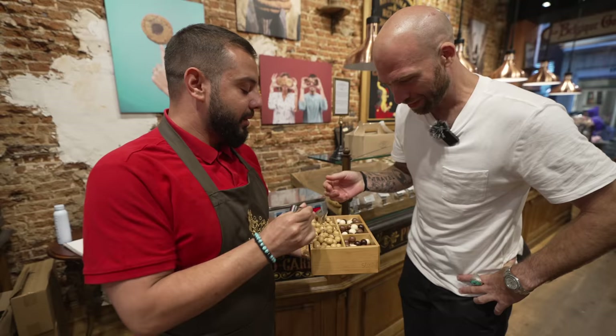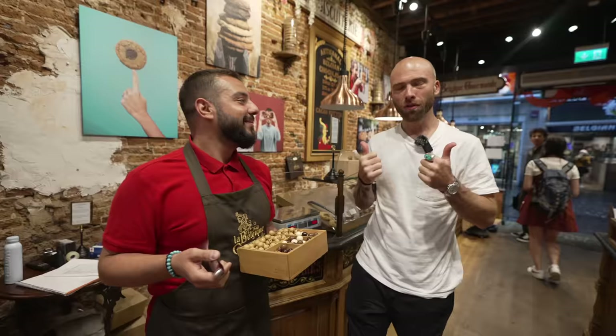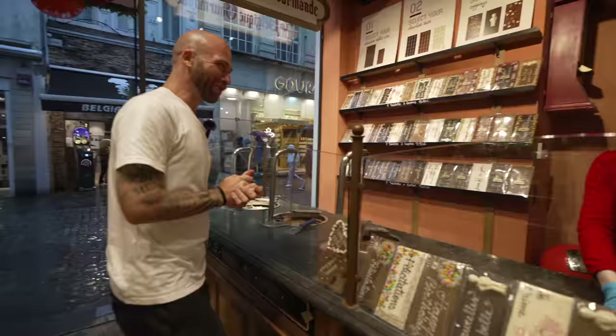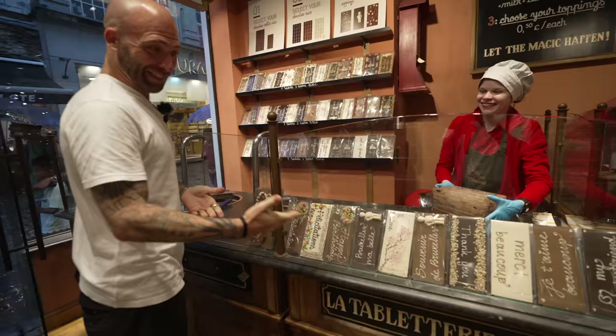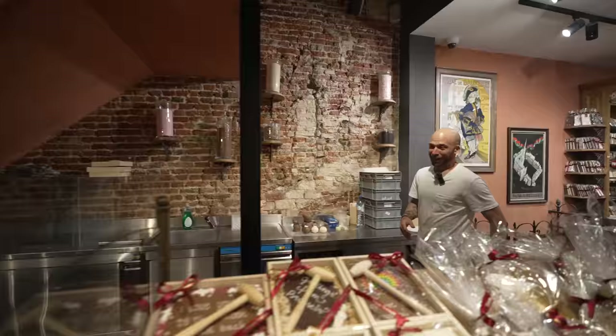That one's nice and crunchy — cacao butter, so pure, so good. Bonjour! This is why we came here, to make our own chocolate. I'm gonna get behind the counter with you. Let's go, I'm excited!